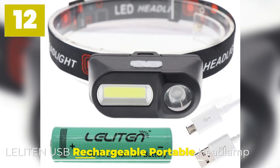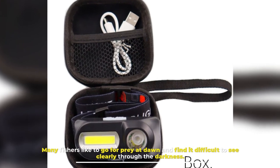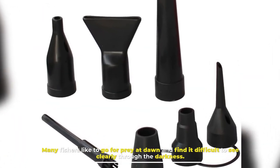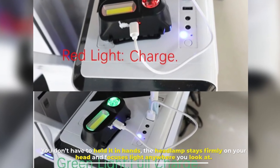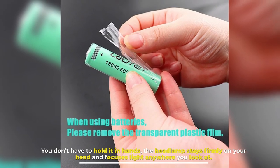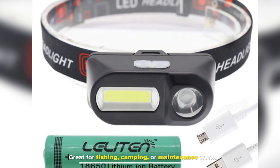Number 12: Light and USB Rechargeable Portable Headlamp. Many fishers like to go for prey at dawn and find it difficult to see clearly through the darkness. You don't have to hold it in your hands — the headlamp stays firmly on your head and focuses light anywhere you look. Great for fishing, camping, or maintenance works.